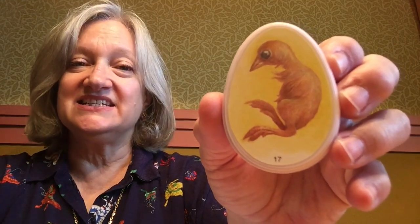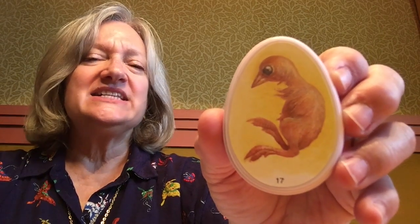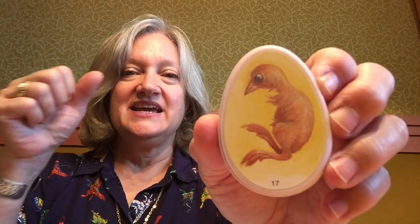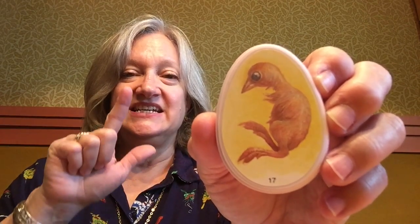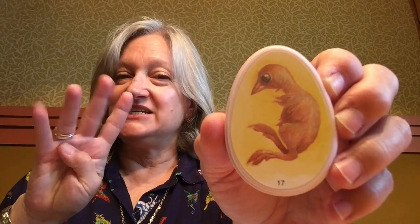Here you are, friends — this is what it looks like inside the eggs in our incubator today on day 17. Do you remember how many days the eggs need before they will begin to hatch? Yes — 21 days! So let's count from 17 to 21 to see how many days we have left: 18, 19, 20, 21. How many days do we have left? Four days left!